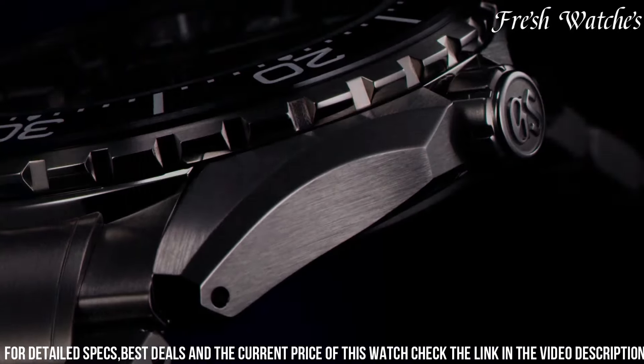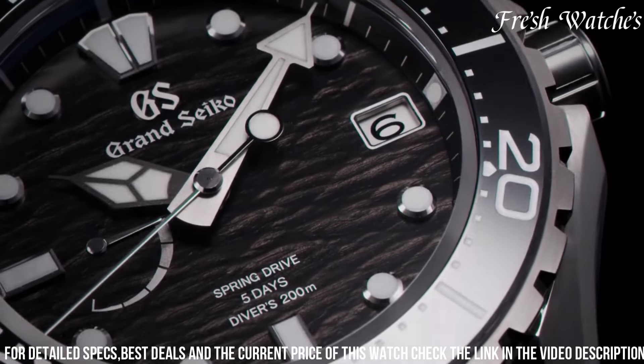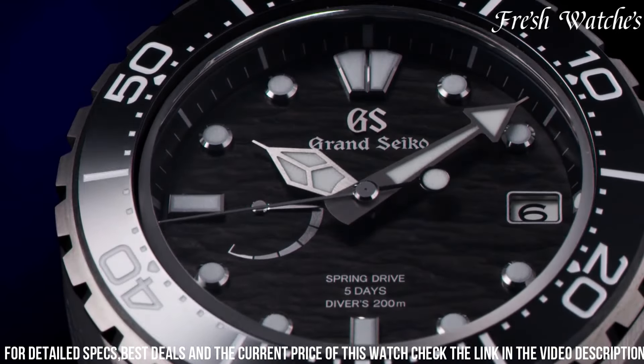A unidirectional rotating bezel and date display enhance its functionality. With a blend of elegance and functionality, the SLGA015 is a testament to Grand Seiko's unwavering commitment to precision and durability.